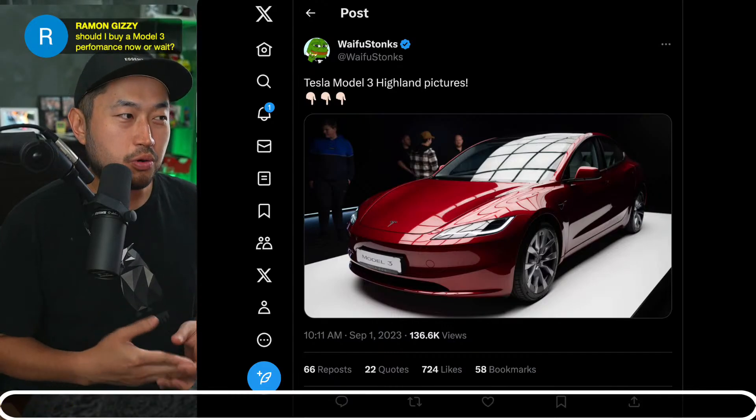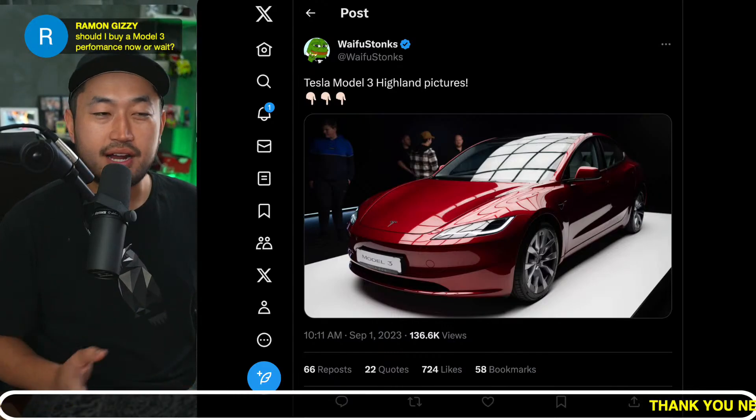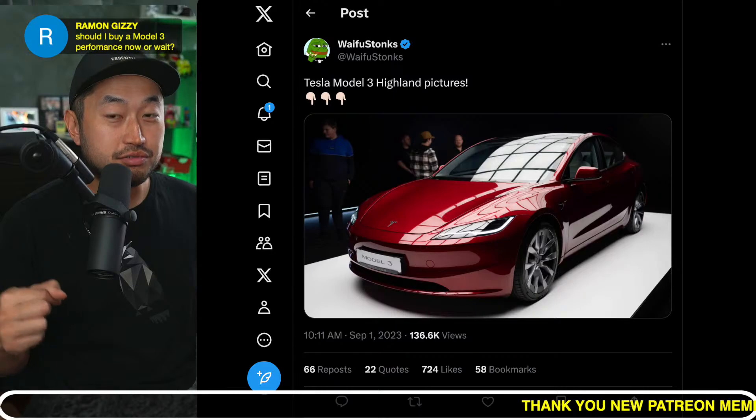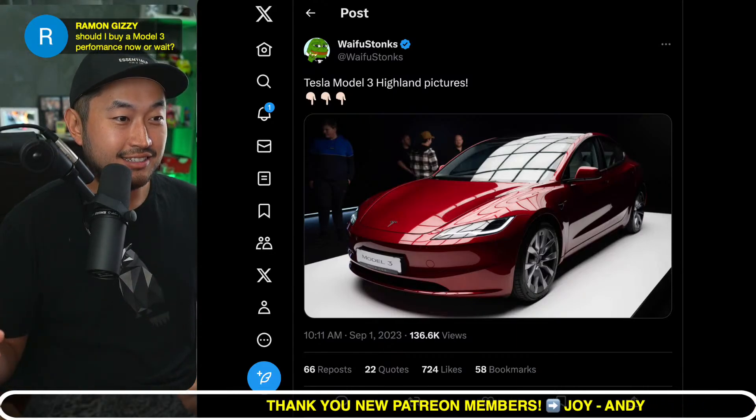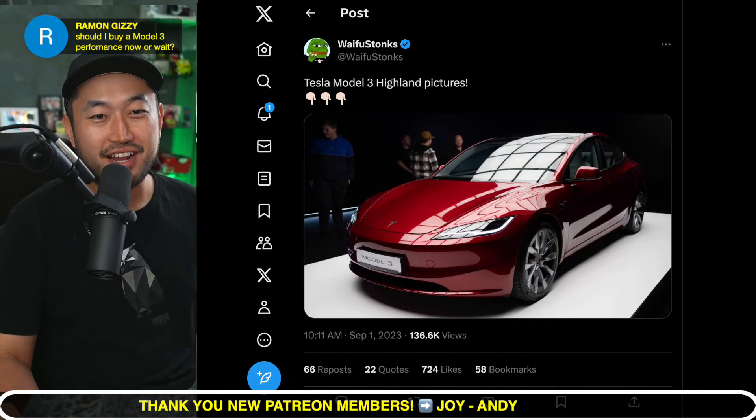Ramon asks: should I buy a Model 3 Performance now or wait? If you need a car now, you might as well do it. If you're in California, you definitely should because the CVRP program is ending in about two days, so try and take delivery ASAP.